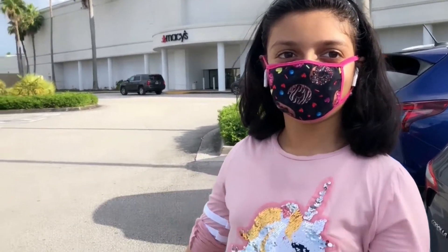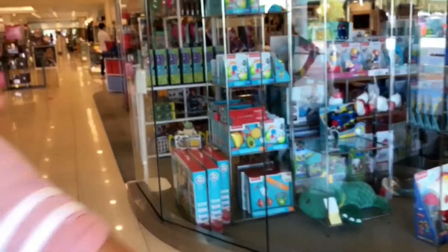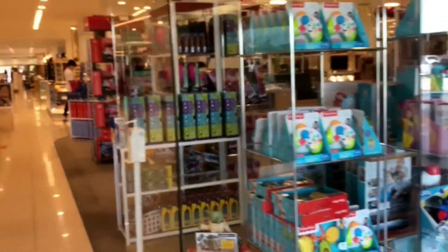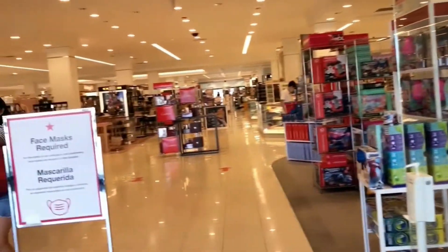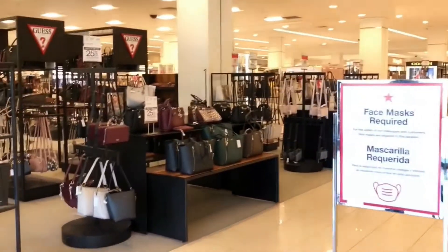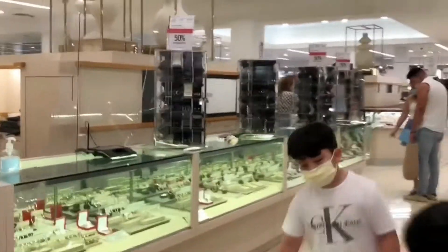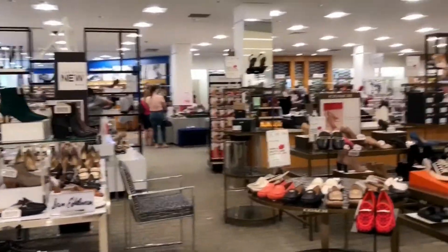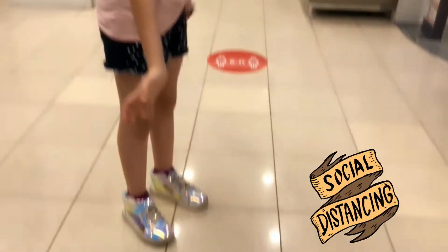We reached the mall. Let's go inside. This is the toy section. Face mask is required here. This is the jewelry section, but we are going to the girls section, and that is on the second floor. This is the shoes section. There is social distancing marked everywhere. We are going to the elevator now.